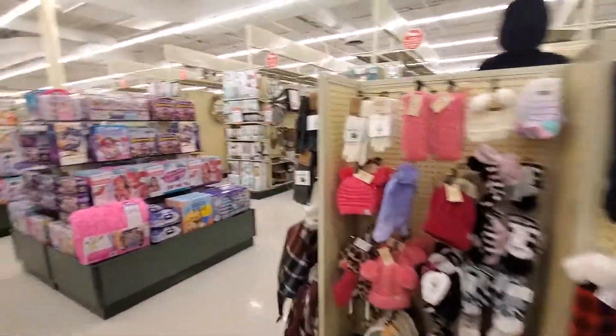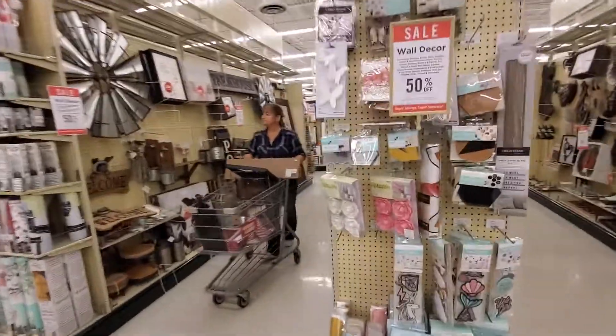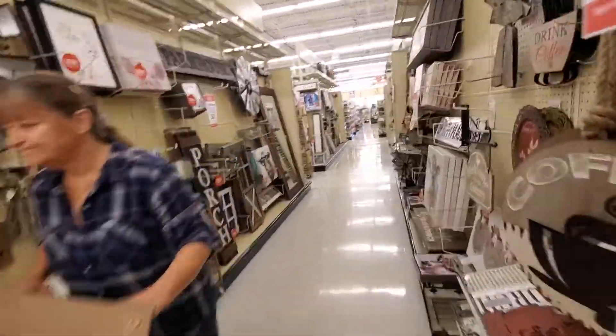Do you want to shop, guys? This is Hobby Lobby, guys. They have a lot of good stuff here and it's 50% off price at Hobby Lobby.